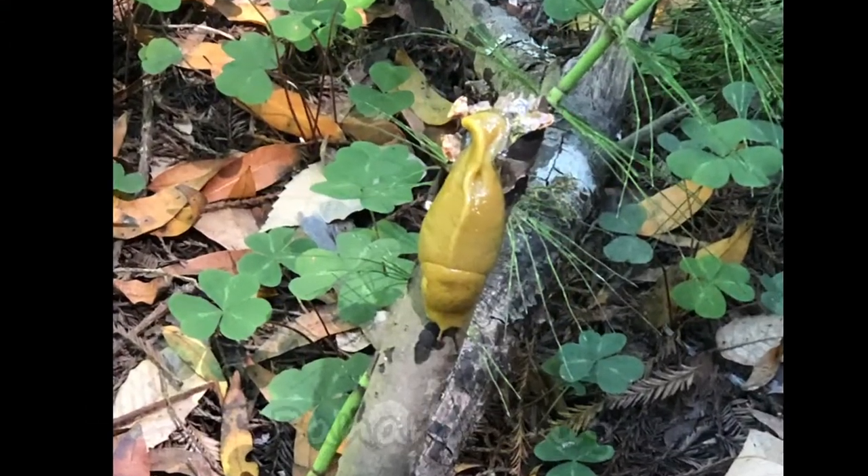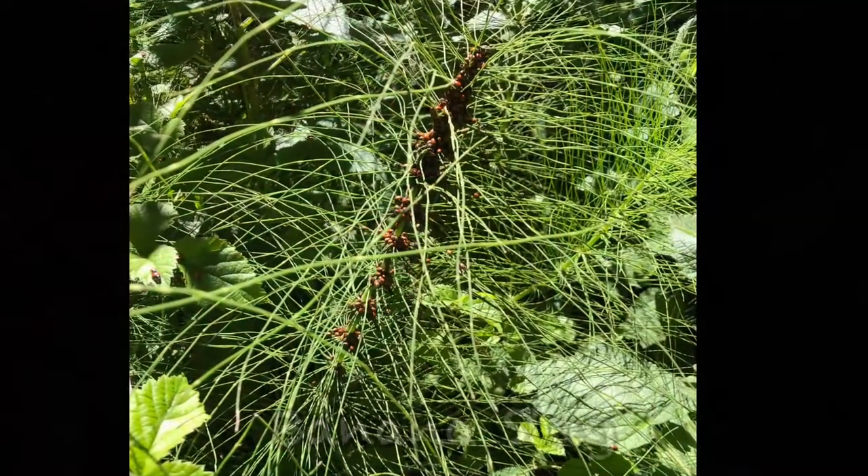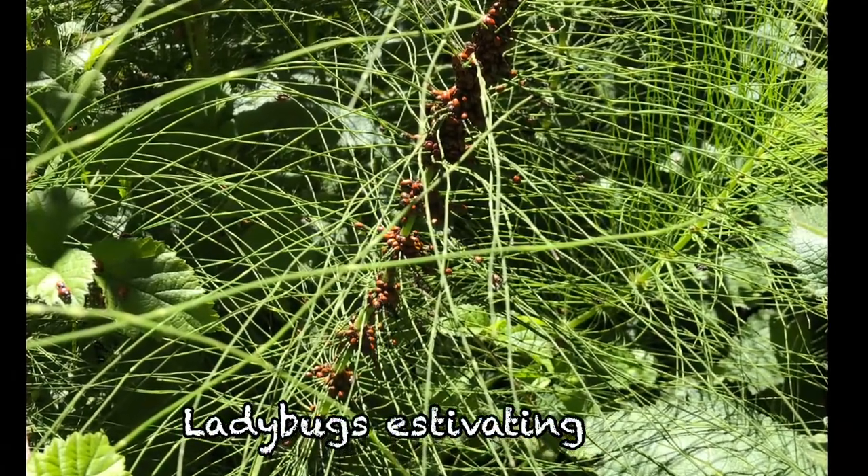You've got to have a sharp eye to catch the banana slug, but he's definitely there. And if you're looking for ladybugs, they start to appear in June, July, and August.